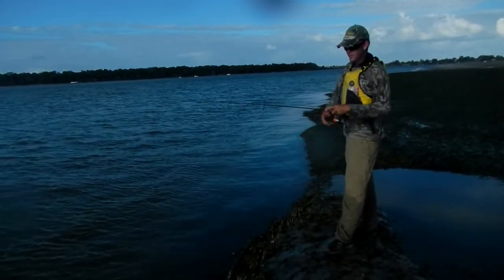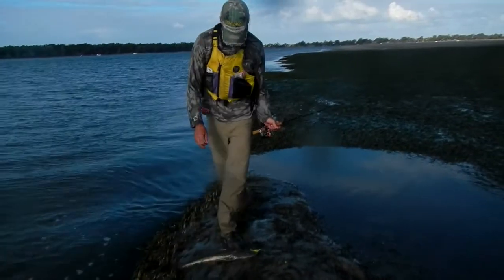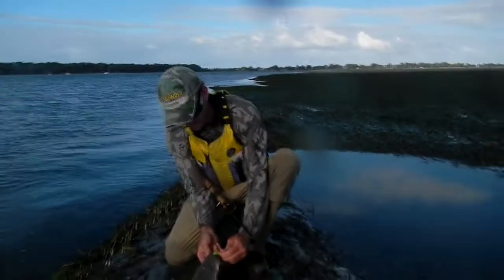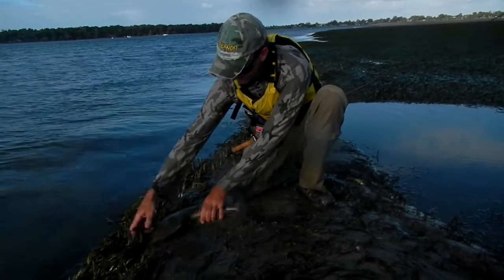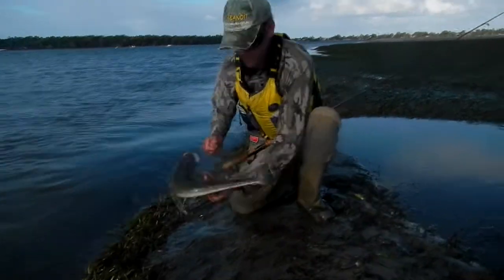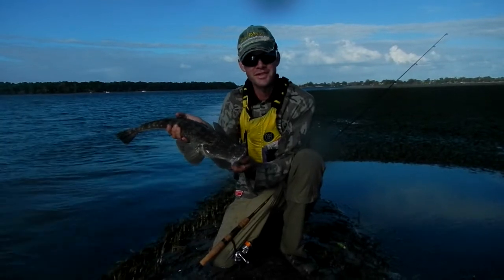Fishing this flat where the water is striding down up the grass beds. On the Z-Man Curl Tail — oh, he's a nice one! Come on... nice head. Nice little fish.